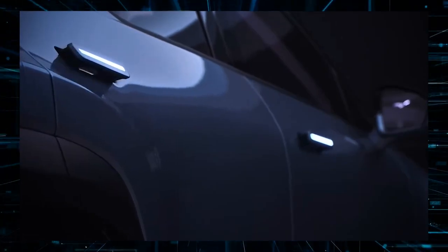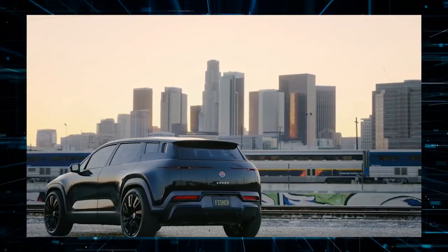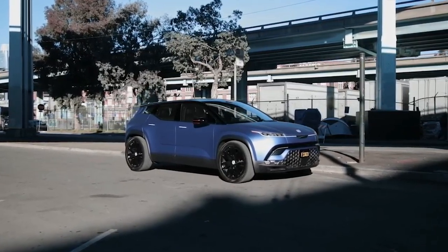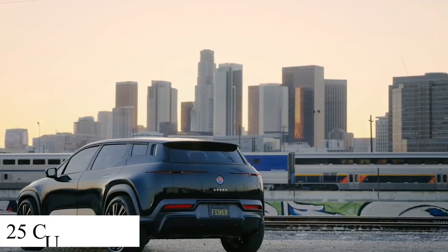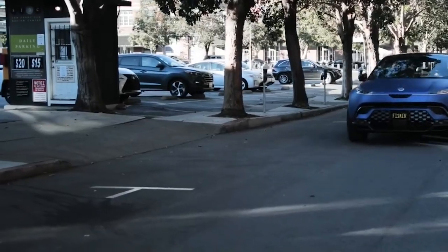Fisker claims the Ocean will seat five people comfortably in two rows, and is still exploring the possibility of a third row. Because the Ocean is built on a flexible platform, a third row is feasible, though given the crossover's size it may only be suited for children. Fisker has yet to confirm the three-row option. The business has stated it has a cargo capacity of 25 cubic feet behind the second-row seating, and the rear hatch glass opens to accommodate longer items like a paddleboard.